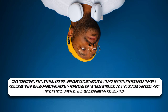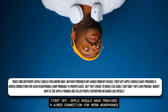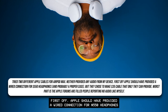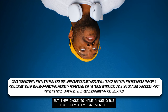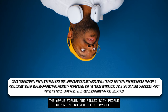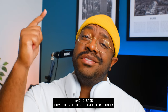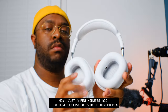This Amazon review about the cable is just icing on the frustrating cake: 'Tried two different Apple cables for AirPods Max, neither provided any audio from my device. Apple should have provided a wired connection for $550 headphones — and probably a proper case. They chose to make a $35 cable that only they can provide. Worst part is the Apple forums are filled with people reporting no audio.'